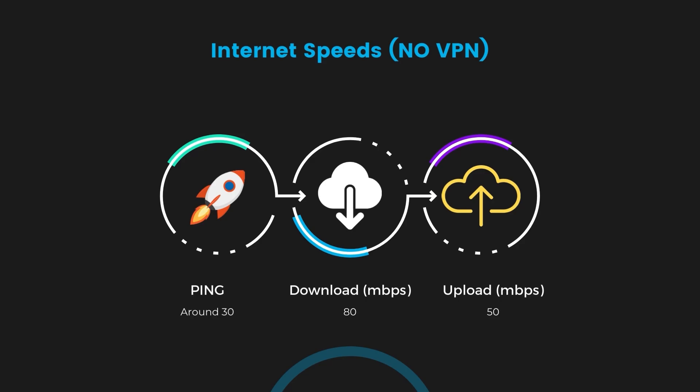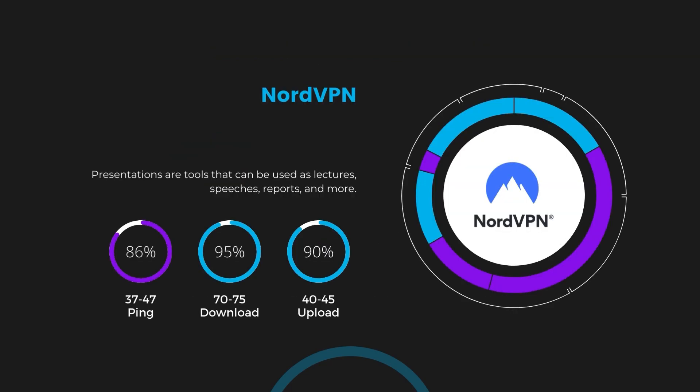First up, we have NordVPN. With NordVPN activated, our ping increased to between 37 and 45 milliseconds. While there's a slight increase in latency, NordVPN still manages to deliver impressive download and upload speeds, clocking in at 70 to 75 Mbps and 40 to 45 Mbps respectively. This is a testament to NordVPN's efficient NordLynx protocol, ensuring that Raid Shadow Legends players can enjoy fast-paced action with minimal lag.